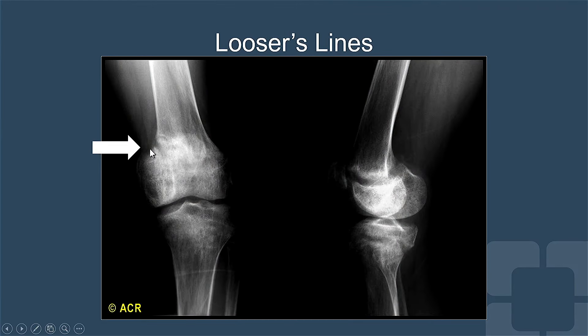Her x-ray of the knees showed Looser's lines, which represent pseudo fractures. These areas of lucency are filled with unmineralized bone, or osteoid.